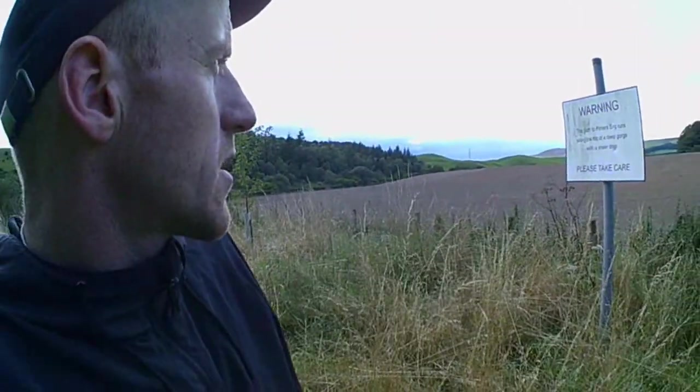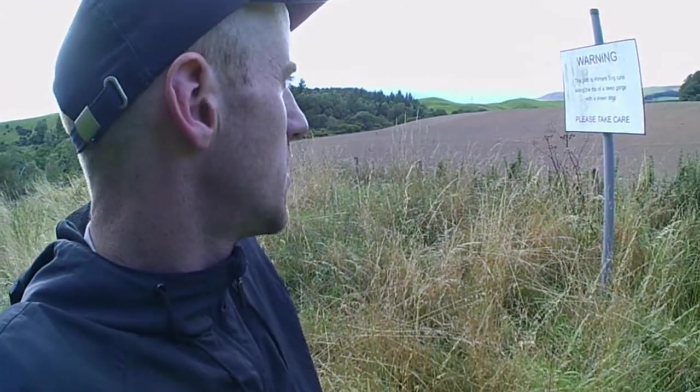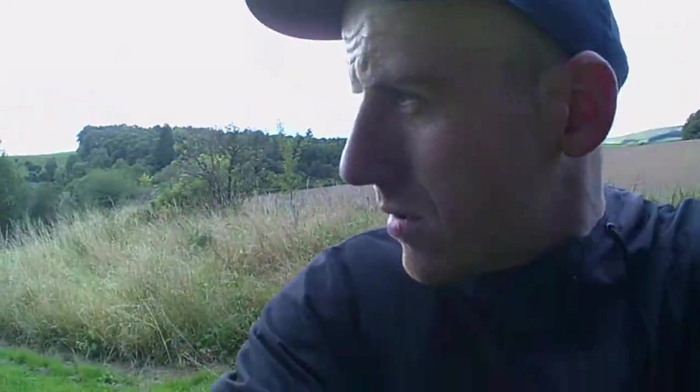This sign tells you about the dangers I faced to bring you this episode. It says: Warning — the path to Purnors Brook runs along the top of a deep gorge with a sheer drop, please take care. We took care folks and we're all right.